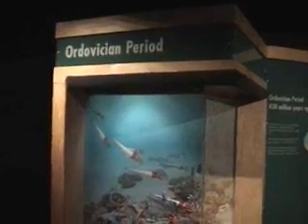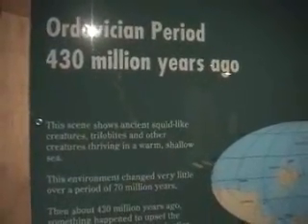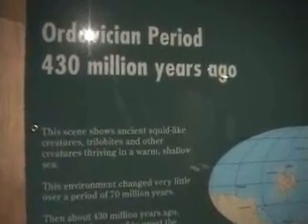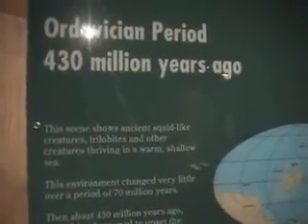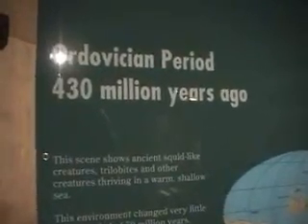This is a small Ordovician period display — maybe five feet tall and three feet across, beginning at waist level. It's a very humble, small display, which is a shame because this is the best place in the world for finding these fossils. We haven't really done justice in making a big Cincinnati fossil display yet. In the future they're going to raise funds to build an Ordovician Hall, but at the moment this will make do.